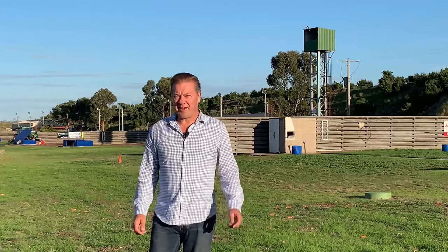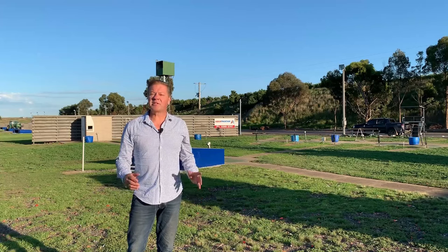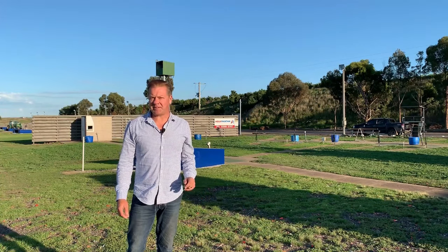Hello again, Russell Mark here from Go Shooting. One of the most common questions we get asked is what is the correct barrel size for your shotgun? Well of course there's no definitive answer. It depends upon your size, your strength, your ability and of course the discipline that you're shooting. Today we're at the Werribee Victorian Clay Target Club, which has all the clay target disciplines covered, and we'll take you through the most common barrel lengths for each discipline.